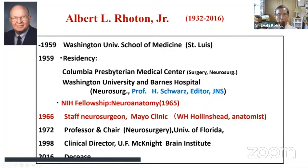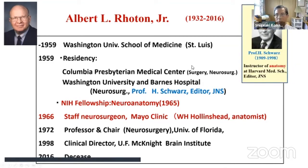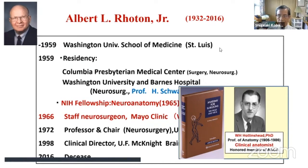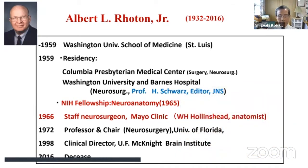Dr. Roten graduated from Washington University, studied his residency at Columbia University, finishing at Washington University and Barnes Hospital. He was the editor of the Journal of Neurosurgery. When he came to Mayo Clinic in 1966, he was a neurosurgeon who worked in a laboratory in collaboration with the Professor of Anatomy, Dr. Hallin. He left Mayo Clinic in 1972 for the University of Florida to chair neurosurgery.